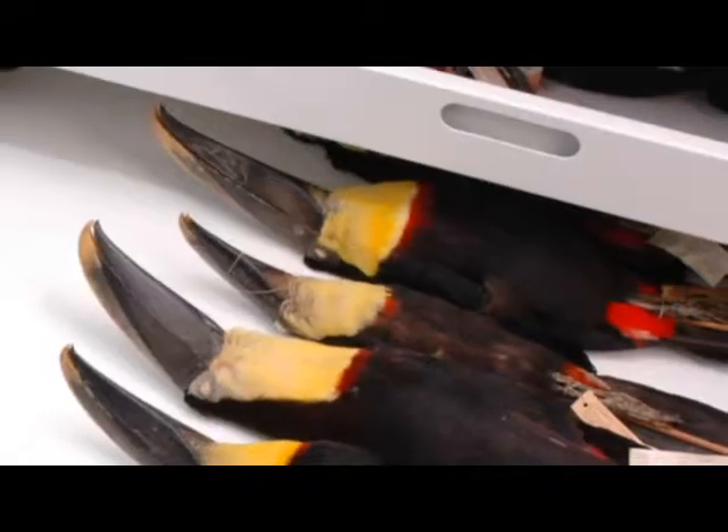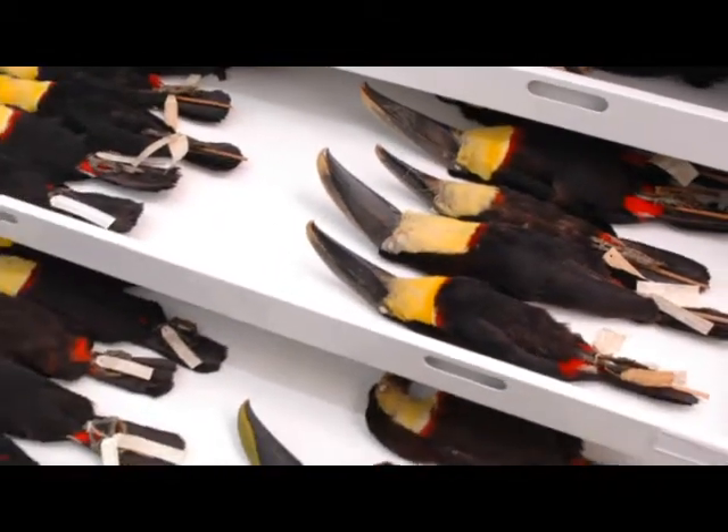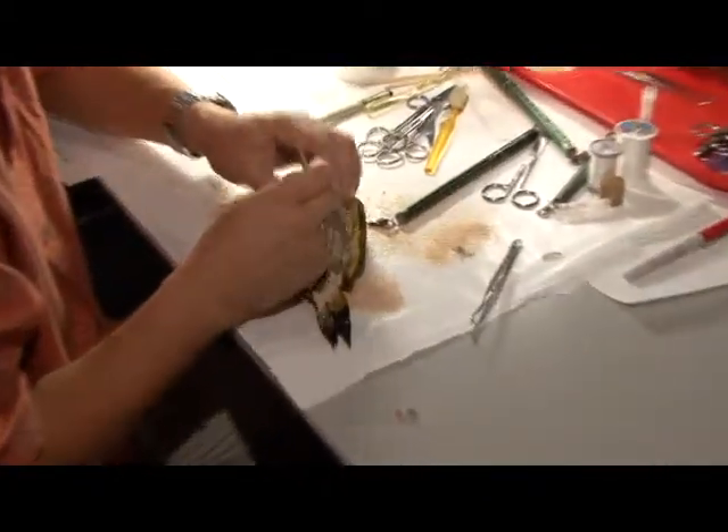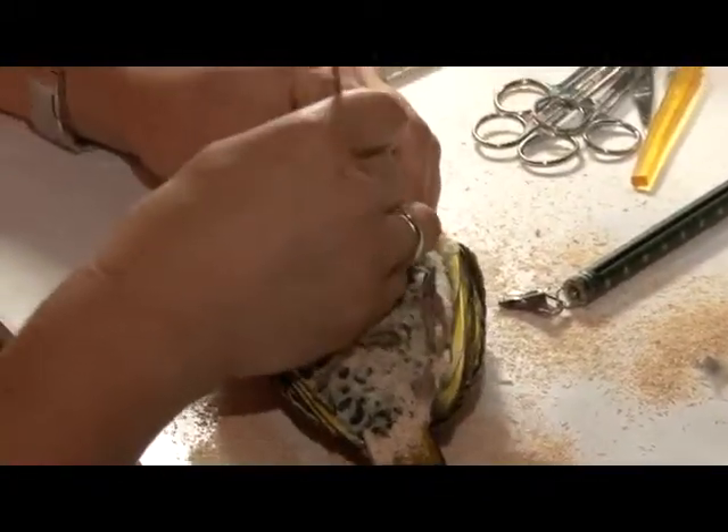My name is Nate Rice, and I am the ornithology collection manager at the Academy of Natural Sciences. I care for our bird collection here at the Academy. We have over almost 200,000 bird specimens in the collection, representing almost every single species of bird on the planet.